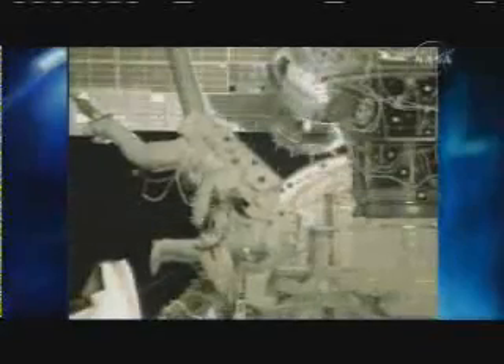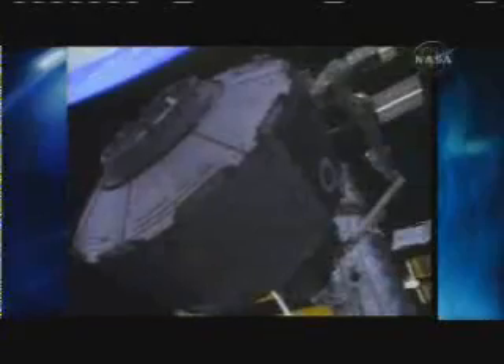In recent years, Atlantis delivered several vital components to the International Space Station, including the U.S. laboratory module Destiny, as well as the Quest joint airlock, and multiple sections of the integrated truss structure that make up the station's backbone.